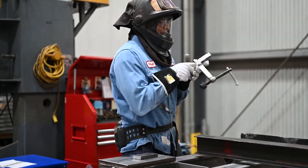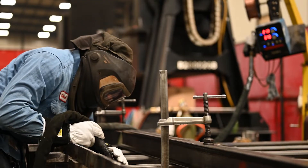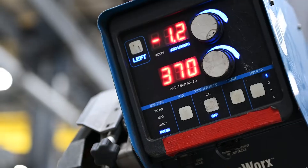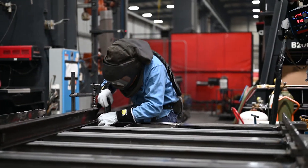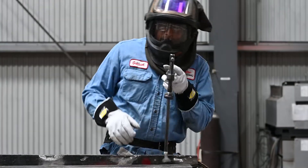I have experience in welding stainless steel and Inconel. Before I came here, I graduated from Ben Davis High School, where I learned welding in the Area 31 Career Center. I decided to take that as a career and went to Ivy Tech Community College, taking welding classes for two years.